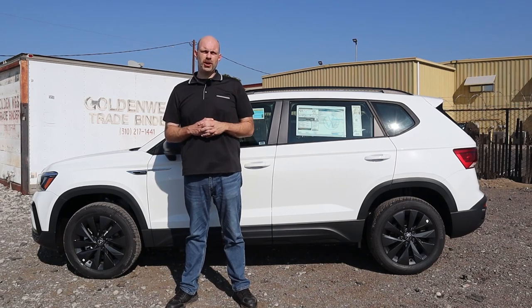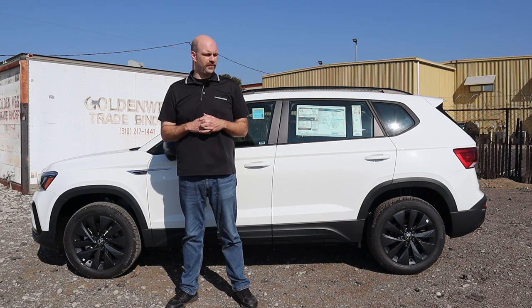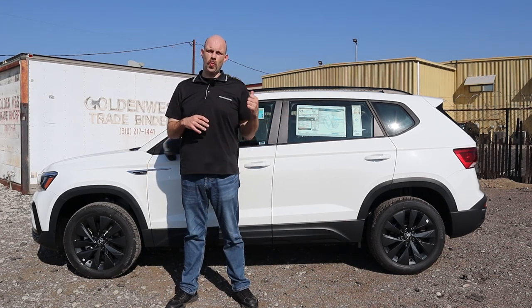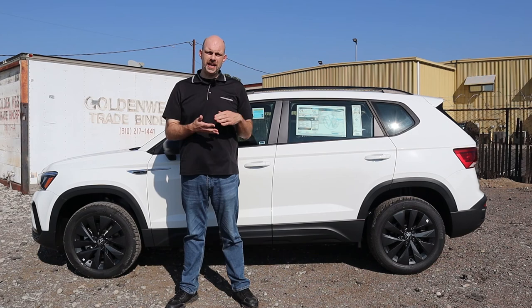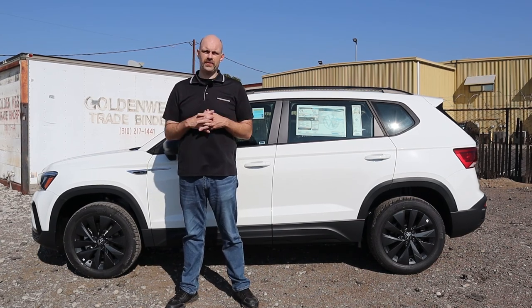What's up, YouTubers? It's your old buddy HardWorker12, and today I'm at Timmins Volkswagen in Long Beach, California with a 2022 Taos 1.5 TS. Today I'm going to review this car — we're going to measure out the cargo space, look at the passenger room, show you the features, and take it for a test drive.